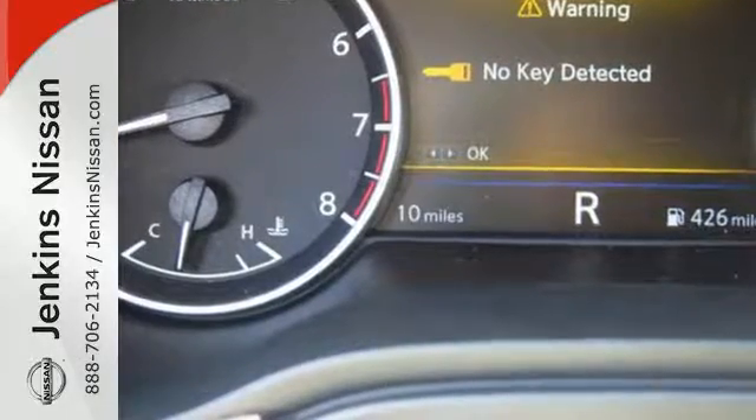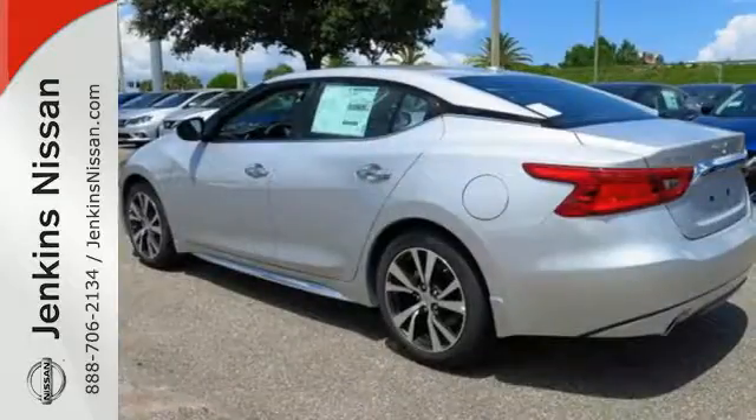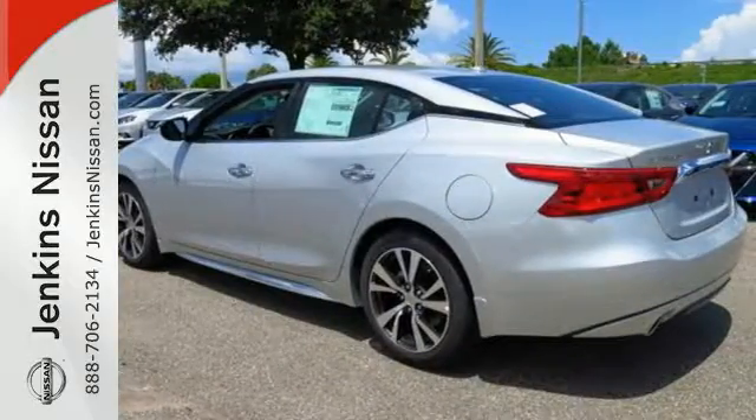It has an aggressive look that advertises the 300 horsepower that eagerly awaits in the 3.5-liter V6 engine.